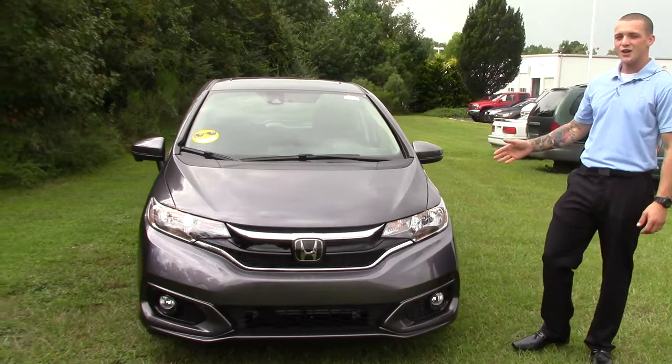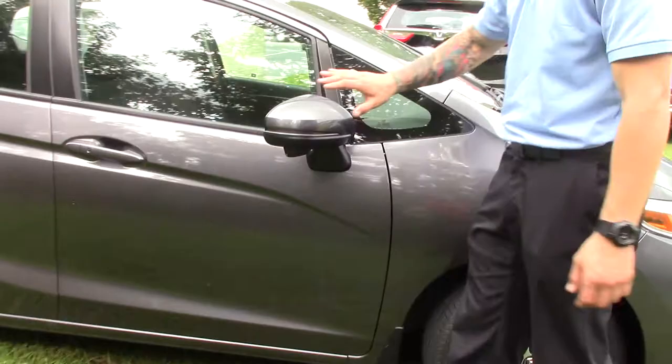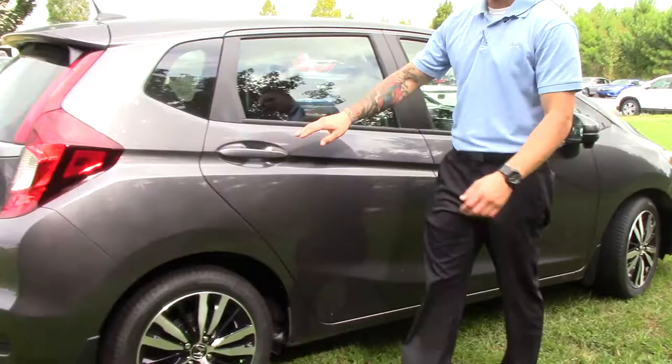We've got a nice honeycomb design right here on the front. This model comes with fog lights, 16-inch alloy wheels, and a breakaway mirror with the lane assist camera.